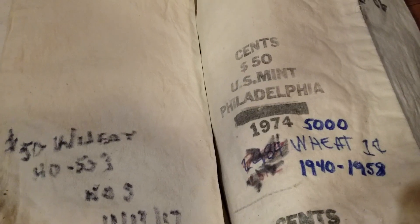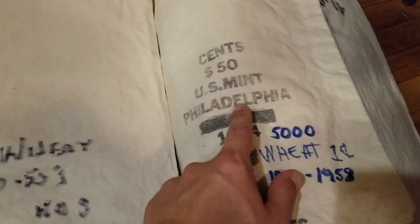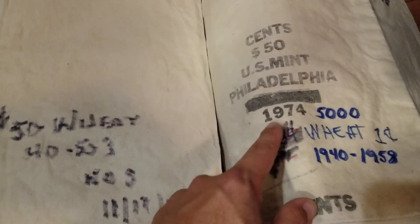Give them a call, say hey, I just purchased a bag — do you got any coins for sale? This one is from the U.S. Mint from Philadelphia, 1974. Kind of cool.